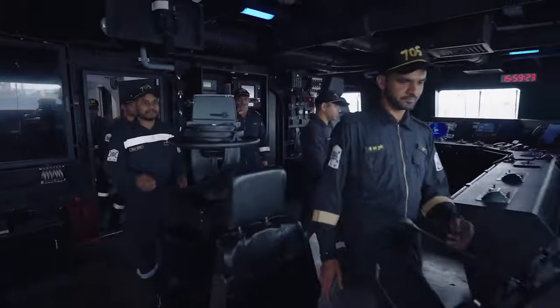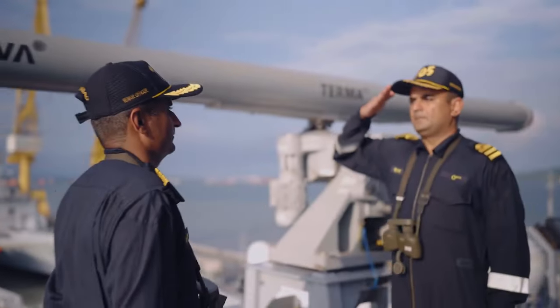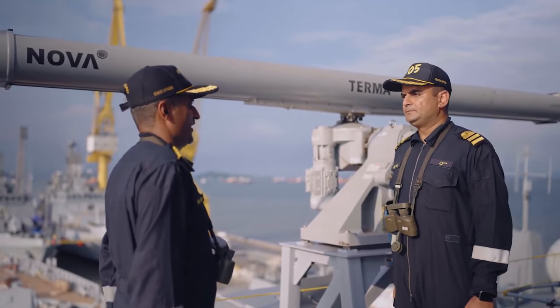Hands to sea action. Prepare ship for sea action. Change off. Ship ready to proceed to sea. Very good.